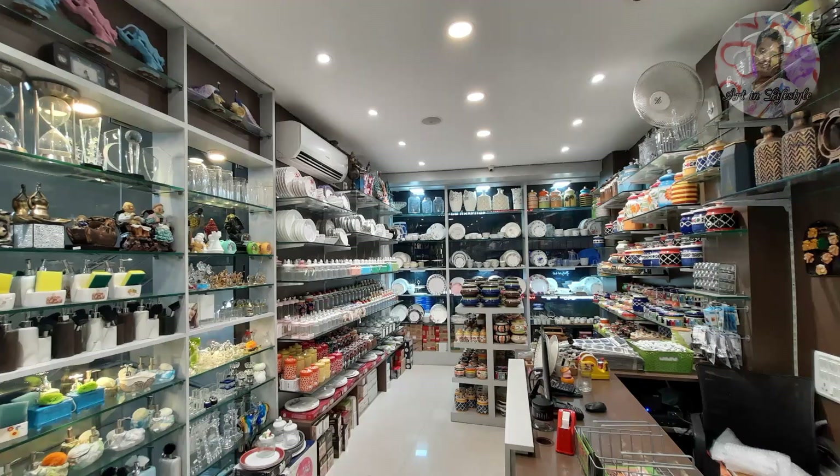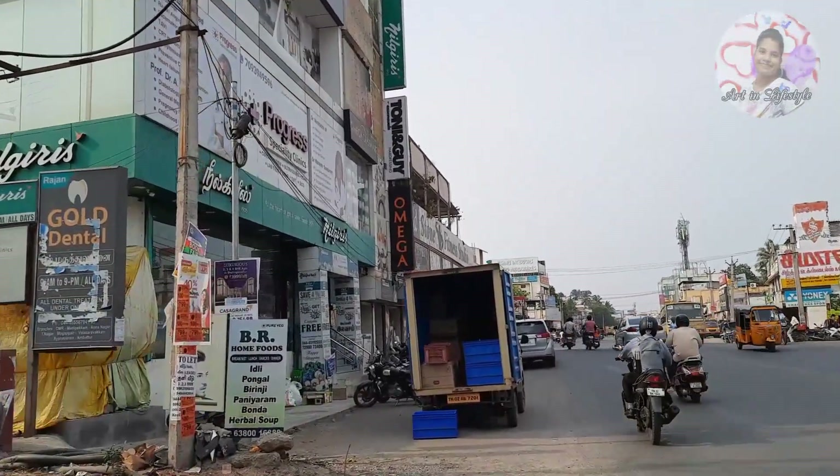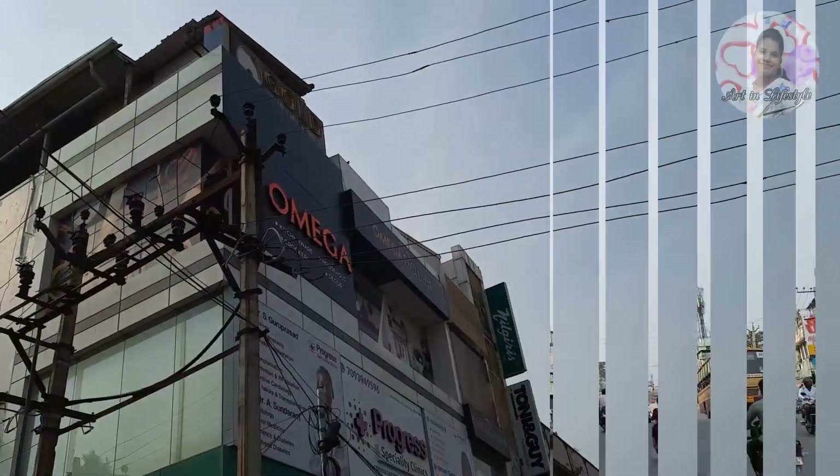You can also see the price displayed. In this shop, you can see a lot of great collections on the main road, on the first and second floor — Omega Glassware shop.